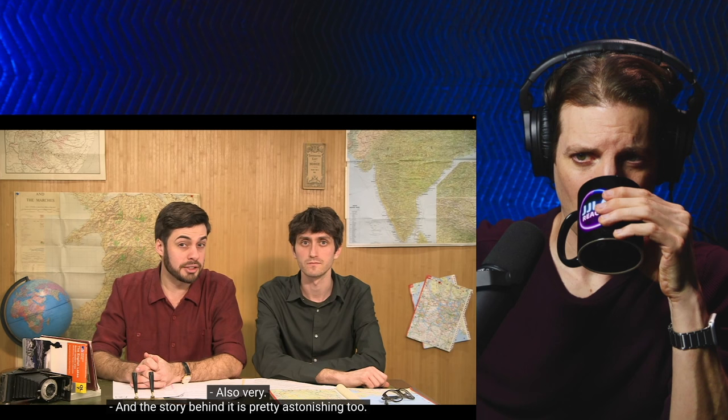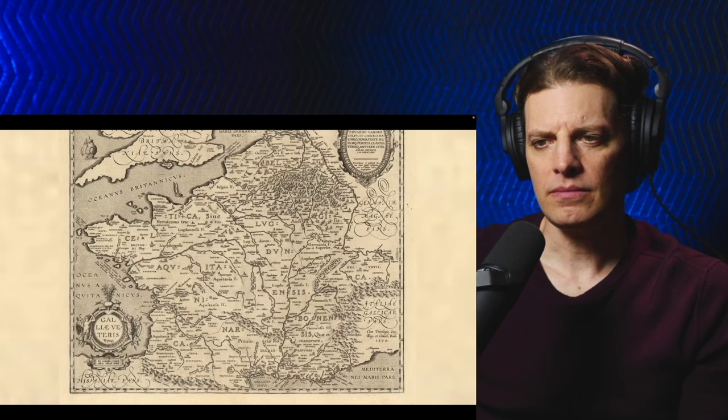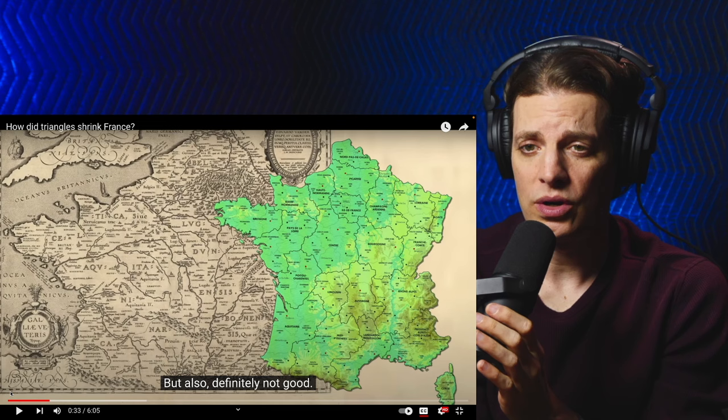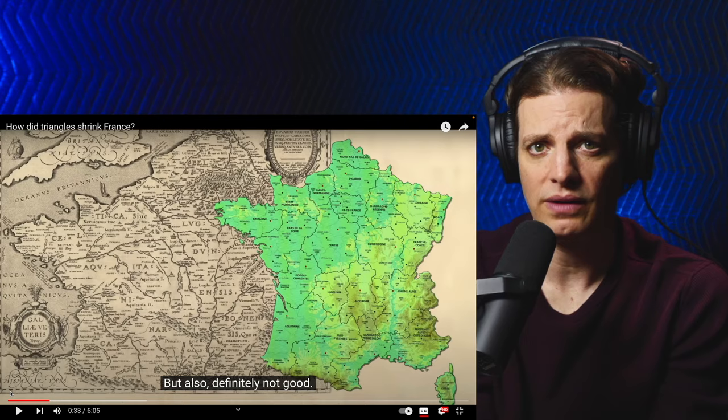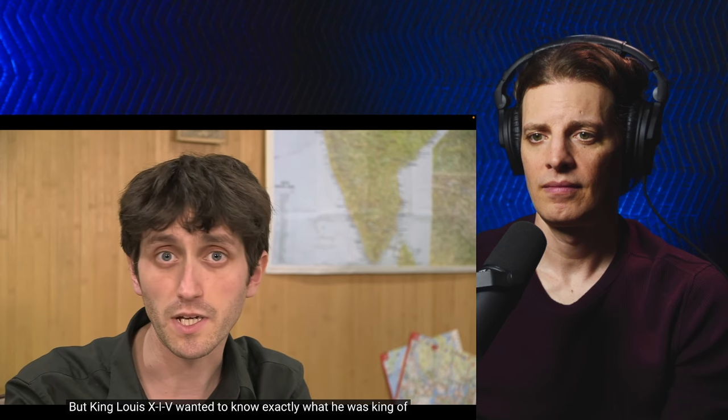Before the Cassinis, the best map of France looked like this. Not bad. But also definitely not good. I've seen way worse maps — I could get around, I think. In those days, maps weren't very precise; they were more like works of art. But King Louis XIV wanted to know exactly what he was king of, and he wanted a great big map on his bedroom wall.